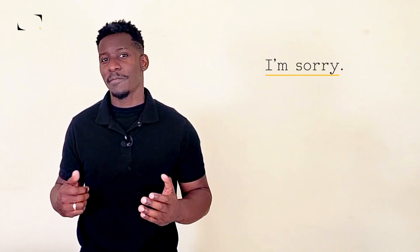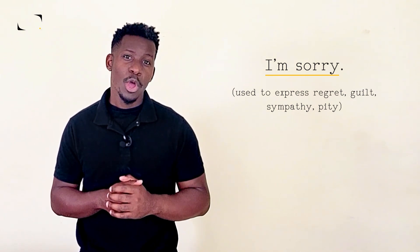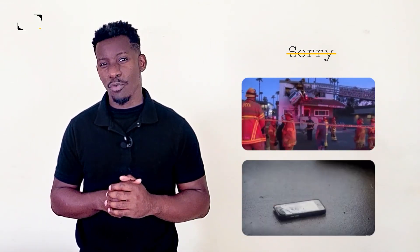When we need to apologize to friends and family, we say, I'm sorry. The word sorry means feeling regret, guilt, sympathy, or pity. While saying I'm sorry to others is a thoughtful gesture, sometimes it just isn't enough. Let's say you accidentally crashed your brother's new car or you accidentally stepped on your best friend's new phone. Sorry might not cut it. So you might need to find a stronger way to convey your feelings of regret.